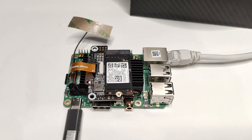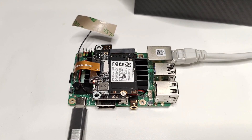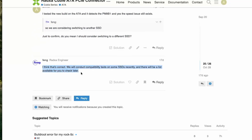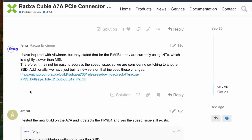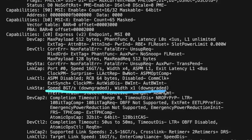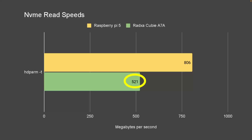This board has a PCIe 3.0 slot to expand its capabilities. I connected an NVMe HAT and on the first attempt it did not detect the NVMe. I raised a topic on the forum and there were some incompatibility issues with the various HATs and NVMes I used. After installing custom packages provided by the Ratsa engineers, I got it working and achieved speeds of about 521 MB/s, though the NVMe was connected at Gen 3 speeds with one-lane connectivity, which I found lower than what I got on the Raspberry Pi 5.